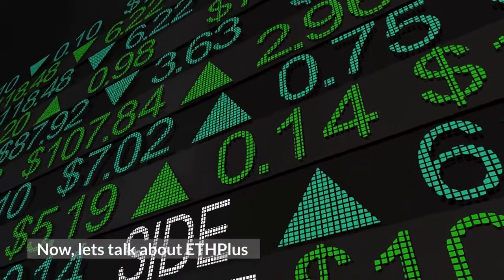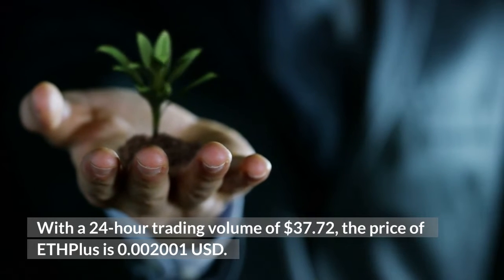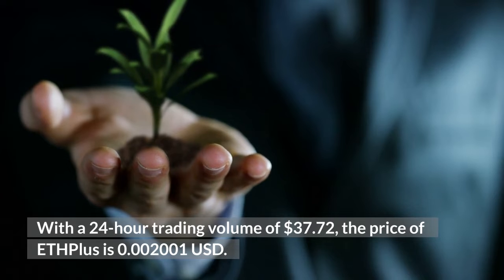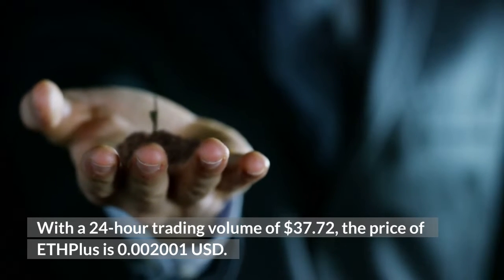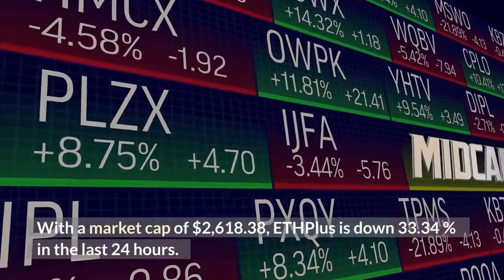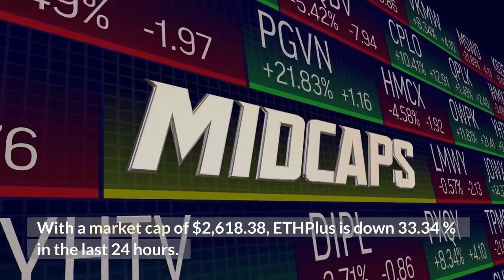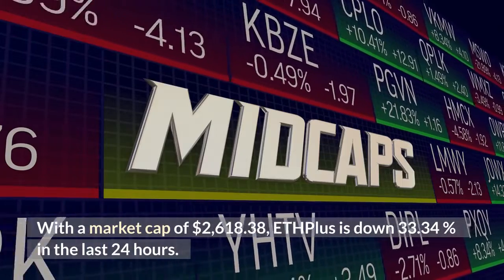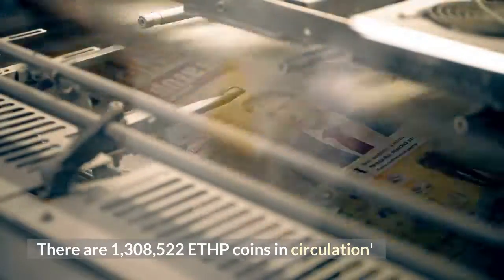Now let's talk about ETH Plus. With a 24-hour trading volume of $37.72, the price of ETH Plus is 0.002001 US dollars. With a market cap of $2,618.38, ETH Plus is down 33.34% in the last 24 hours. There are 1,308,522 ETHP coins in circulation.